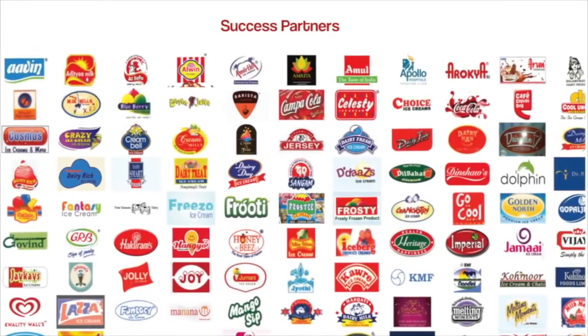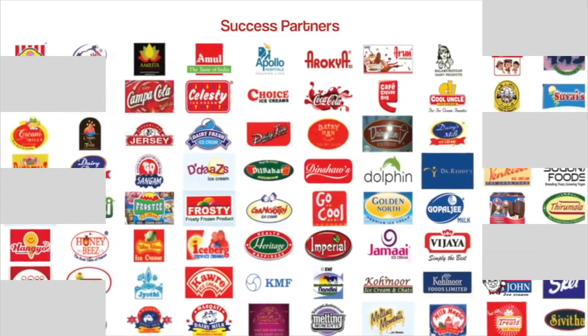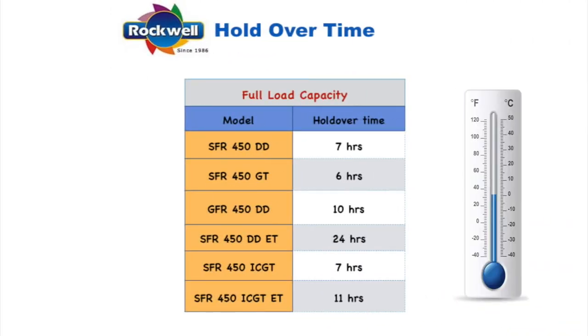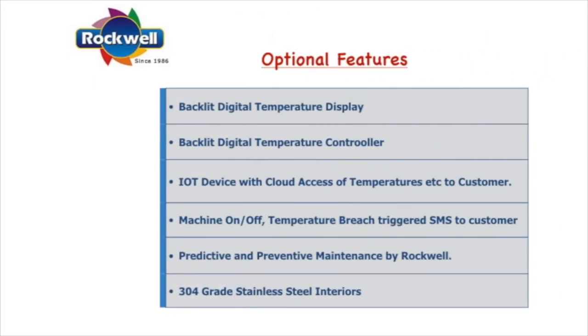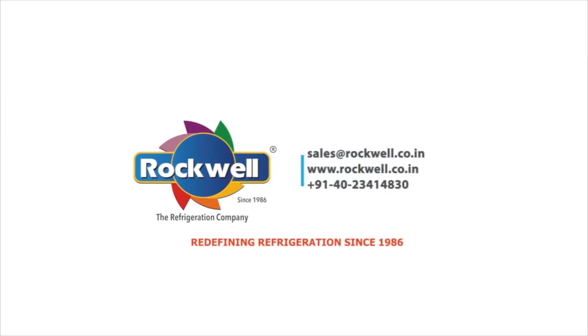Success partners include Coca-Cola, Pepsi, Amul, Vadilal, Baskin-Robbins, among others.